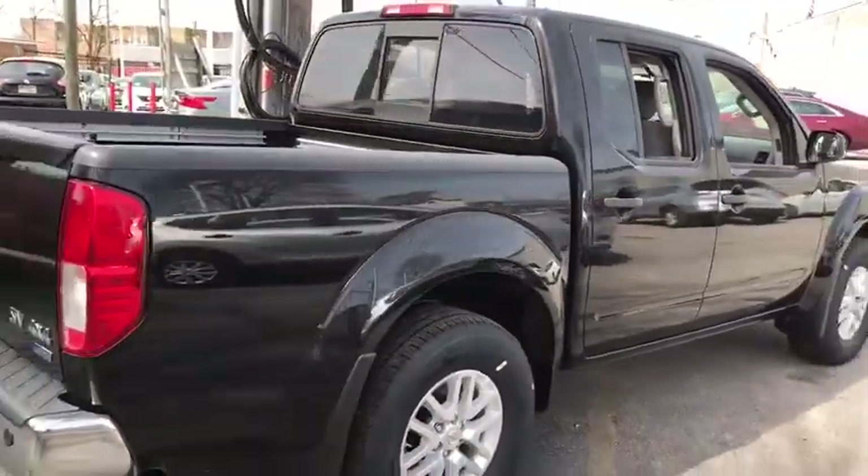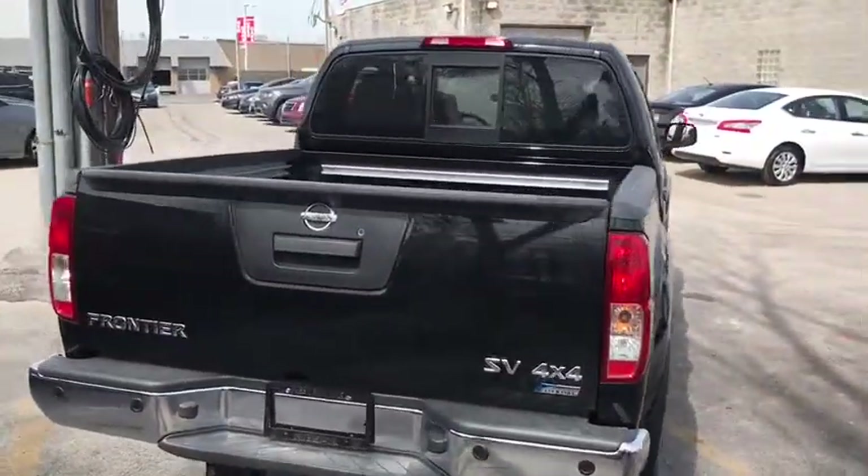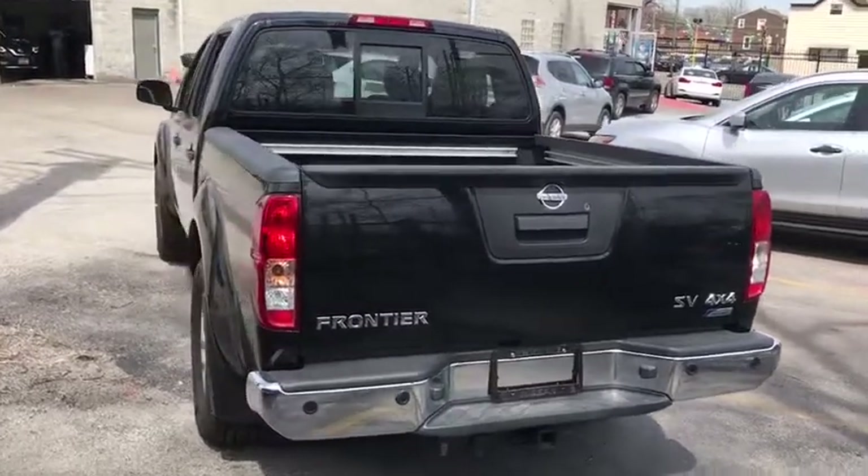Stability control, traction control, keyless entry, anti-lock braking system, backup camera, steering wheel audio controls, Bluetooth, power steering, adjustable steering wheel, cruise control.